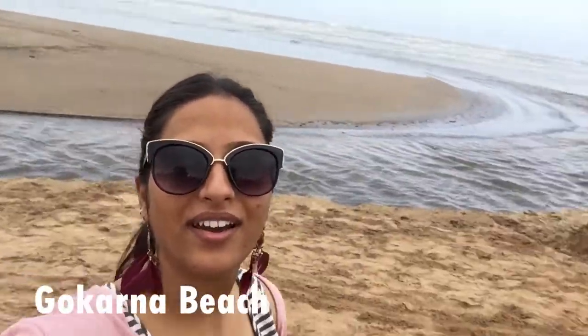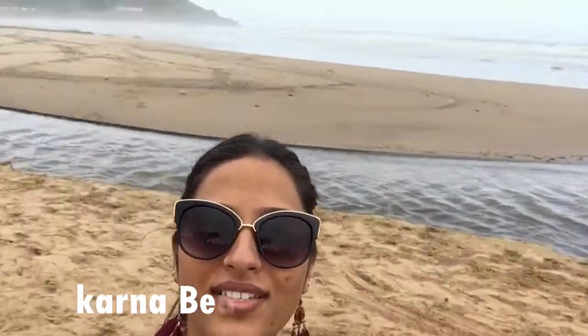Too cool! Hey guys, this is the third beach of Gokhanda. The name of this beach is Gokhanda. This is an awesome place.